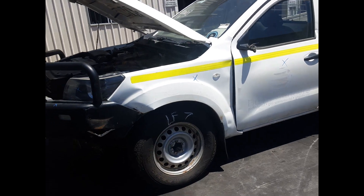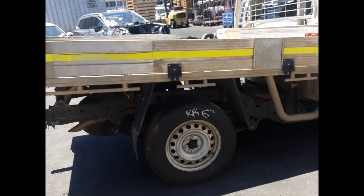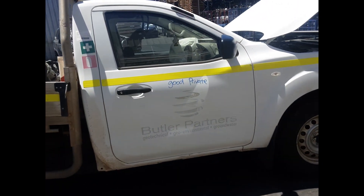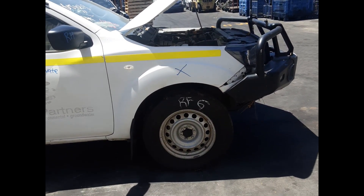Left front 17 inch steel wheel, good tyre. Left rear 17 inch steel wheel, good tyre. Right rear 17 inch steel wheel, good tyre. Right front door good condition, right front door mirror, right front 17 inch steel wheel, good tyre.